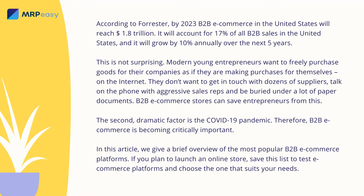Modern young entrepreneurs want to freely purchase goods for their companies as if they are making purchases for themselves on the Internet. They don't want to get in touch with dozens of suppliers, talk on the phone with aggressive sales reps, and be buried under a lot of paper documents. B2B e-commerce stores can save entrepreneurs from this. The second dramatic factor is the COVID-19 pandemic. Therefore, B2B e-commerce is becoming critically important.